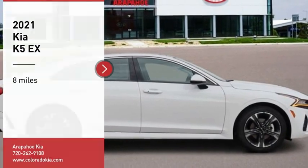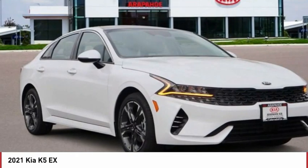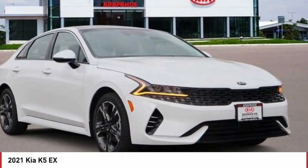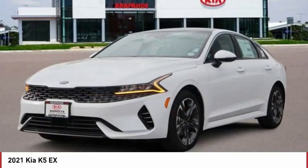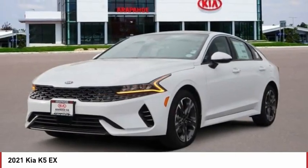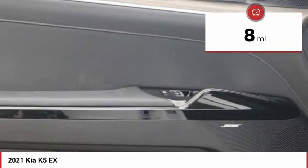Stop by and take a look at the 2021 Kia K5. The Kia K5 has a stylish exterior that will be sure to turn heads, sleek interior looks, fantastic handling, and an abundance of technology will make this a fun vehicle to drive. This vehicle has less than 100 miles.